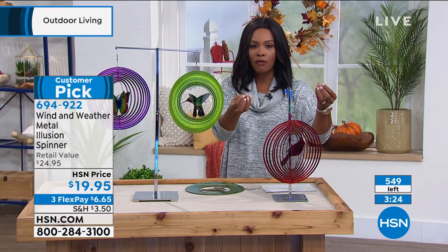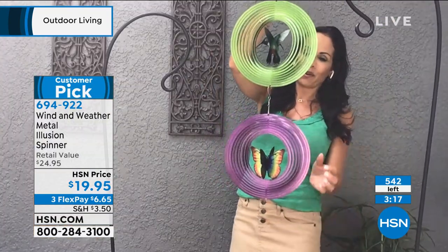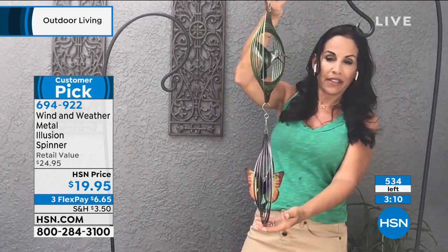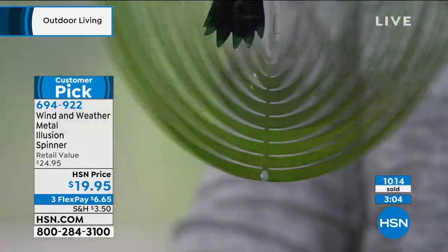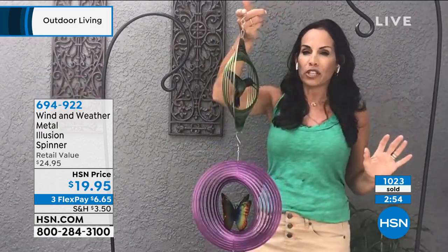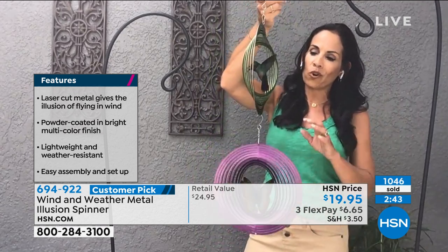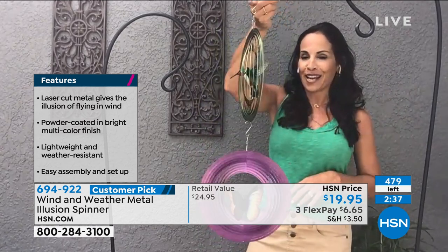You could have a variety — you don't have to get just one or the other. At the bottom of each one is a little hole so you can piggyback them together. At this price point, it makes a very nice gift — think about teachers working hard this year. They flew out the door for Mother's Day. This is buy one for yourself, give one away. Wind & Weather really outdid themselves on these little illusion spinners, and it'll just be a little bit of magic hanging wherever you decide to put it.